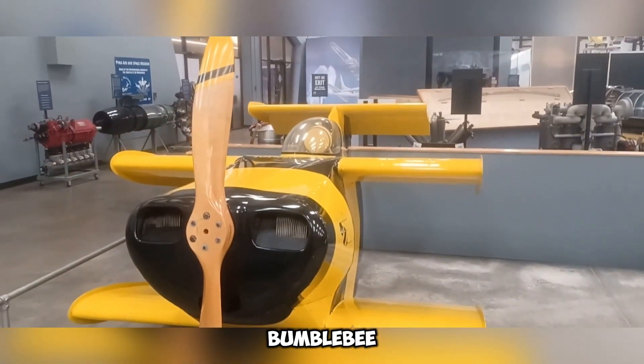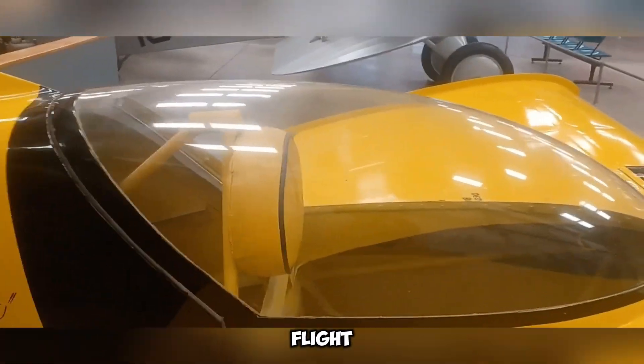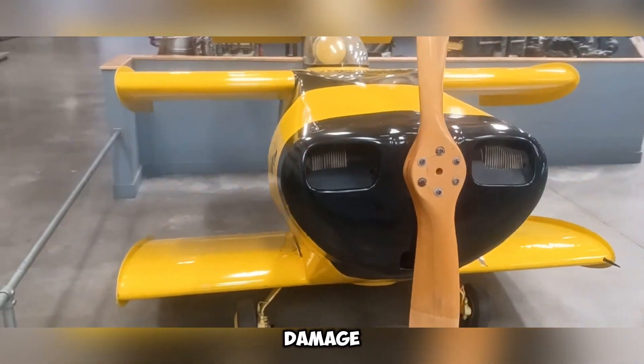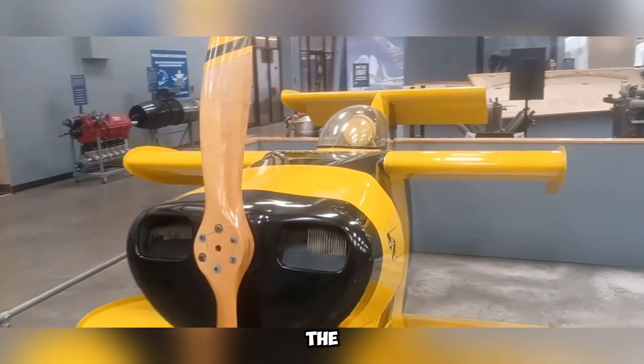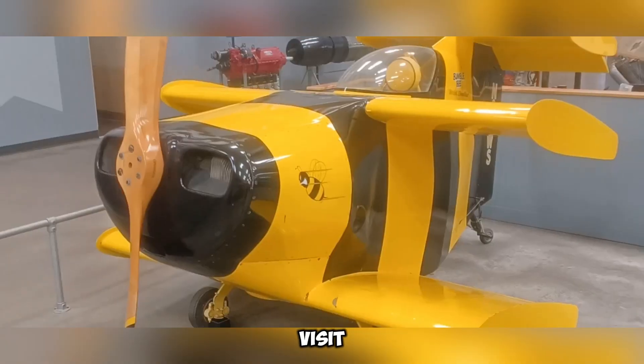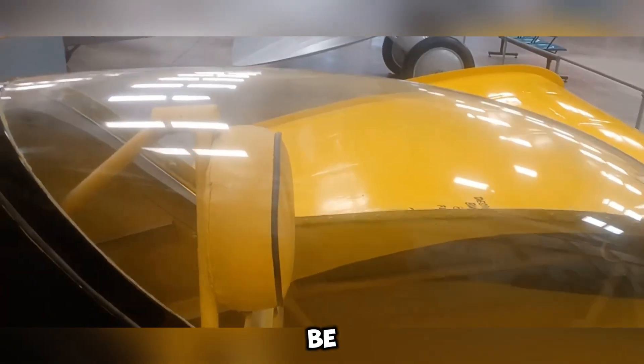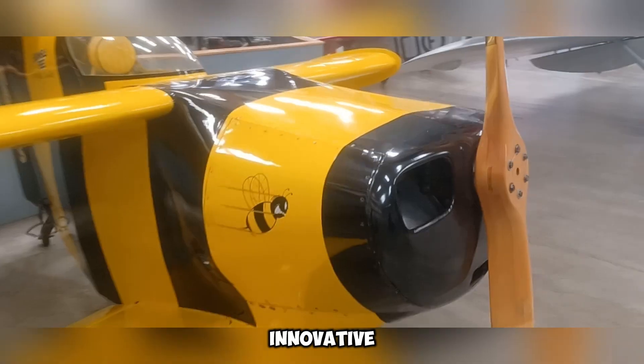Its name, Bumblebee, is inspired by a well-known myth suggesting that, based on standard aerodynamic principles, bumblebees lack sufficient wing area to sustain flight. Unfortunately, after cementing its place in aviation history, the Star Bumblebee-2 suffered severe damage. However, its predecessor, the Star Bumblebee-1, remains well-preserved. Those interested in seeing this remarkable aircraft can visit the Pima Air and Space Museum in the United States, where it continues to be displayed as a testament to innovative aircraft design.